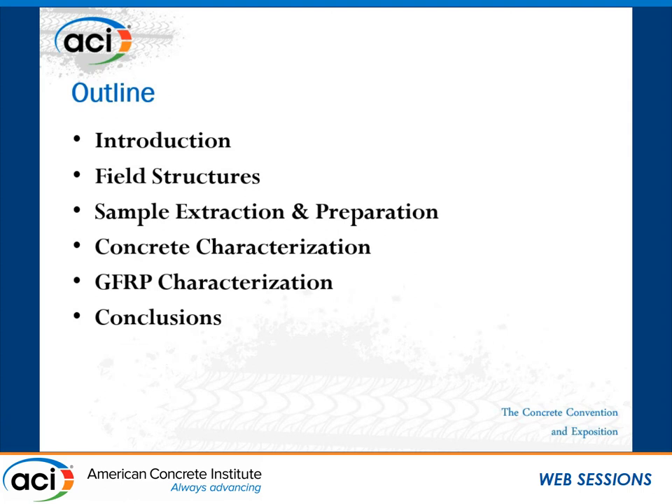I will talk briefly about the field structures that we chose as our case studies, the sample extraction preparation, and also the concrete and GFRP characterization, which is the main focus of our study. And at the end, I will finish with some conclusive remarks.